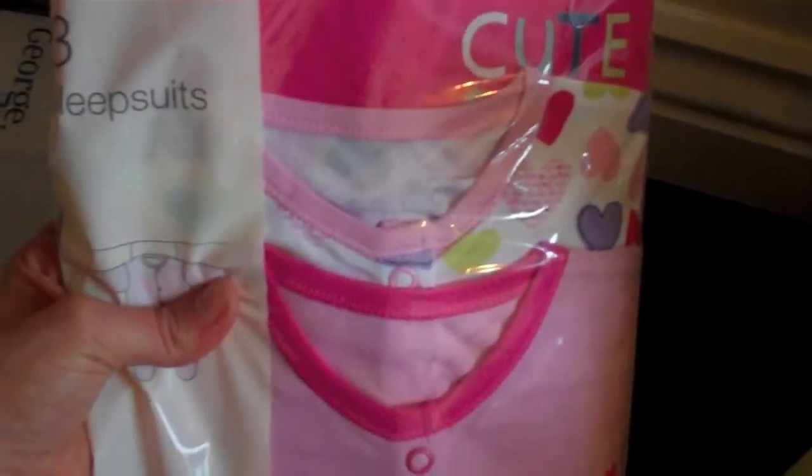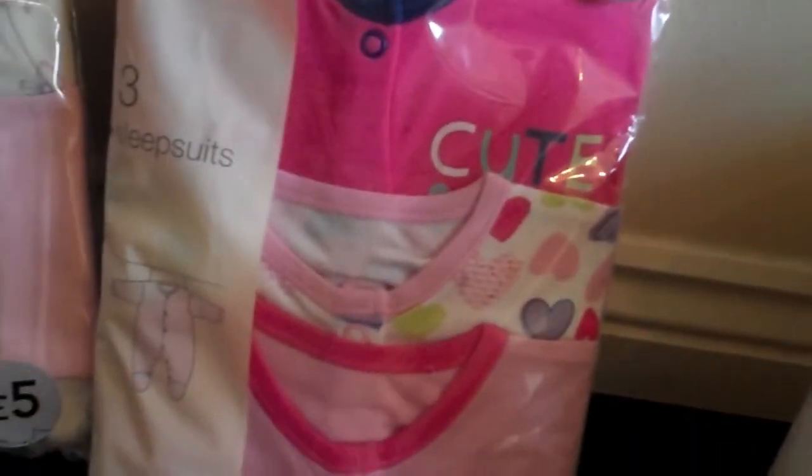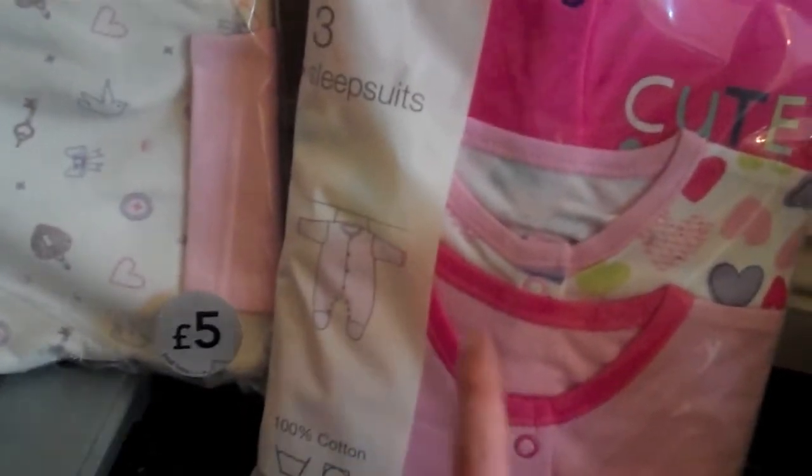Then for Sienna we just got her three sleep suits and two lots of pyjamas — she's actually wearing one so there's only one in the pack, but they're really cute. We had to get her these in 18 to 24 months because she's outgrown her baby grows or sleep suits, whatever you want to call them. So that is our whole grocery haul — it was 113 pounds in total.